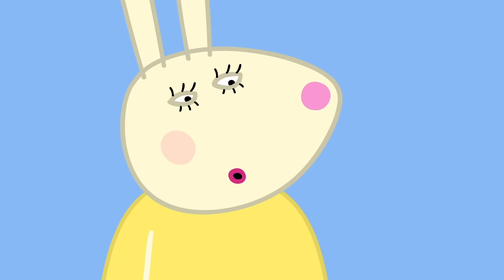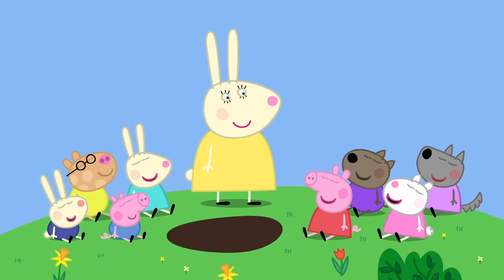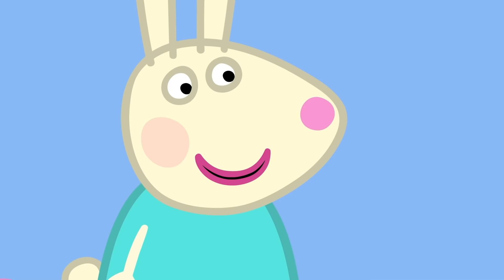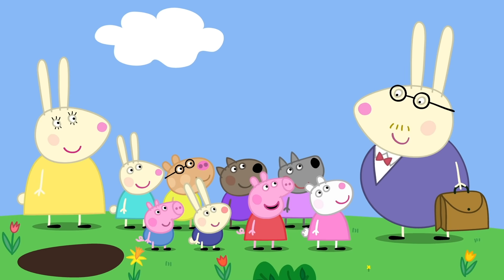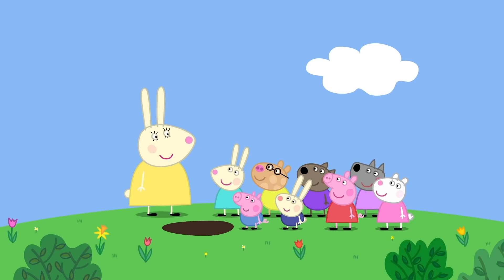The Easter Bunny is very shy and won't come if you're looking. We'll close our eyes. No peeking. I can hear something — it's the Easter Bunny! No, it's not, it's just my daddy. Here is Mr. Rabbit. Hello, everyone. What are you all doing here? We've come for the Easter egg hunt. I hope the Easter Bunny will come soon. I must just go and check my carrot patch. This is Mr. Rabbit's carrot patch.